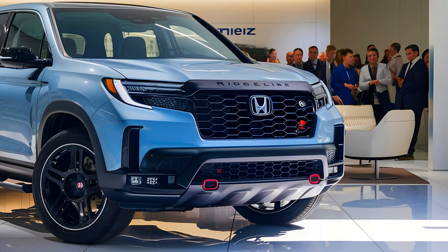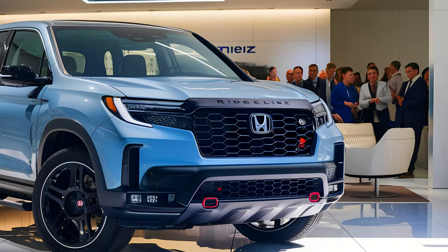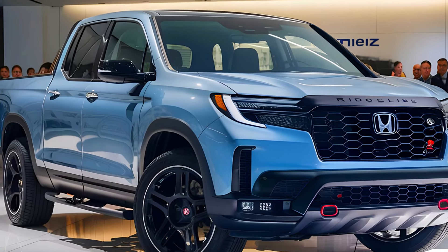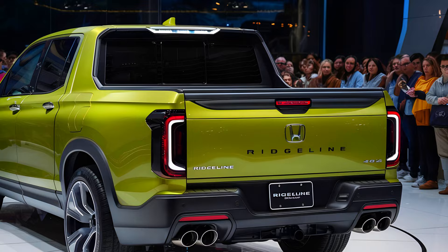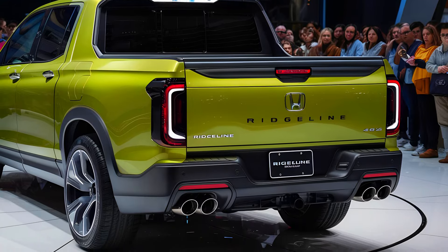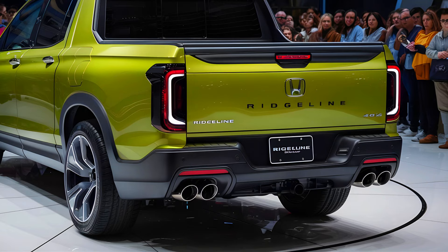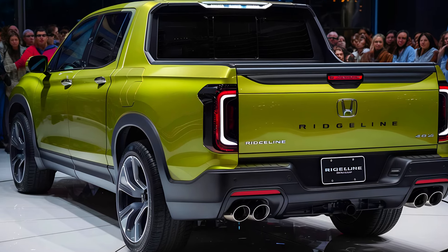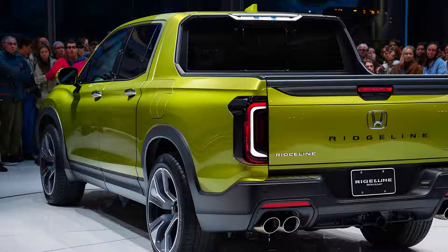Let's start with what everyone's talking about: the Ridgeline's new powertrain. Honda has equipped the 2025 model with a hybrid engine that not only boosts fuel efficiency, but also delivers a significant power increase. Imagine getting the power of a V6 while enjoying the fuel economy of a four-cylinder. Sounds like a dream, right?